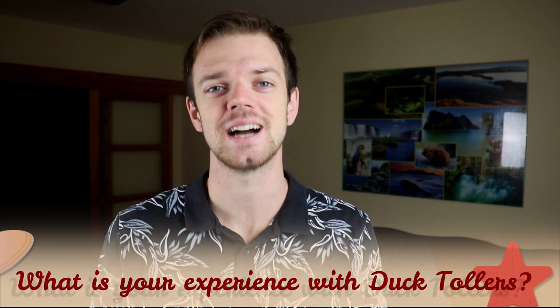Tell me in the comments what is your experience with the Nova Scotia Duck Tolling Retriever. If you are new on this channel, consider subscribing and turning the notifications on. You can also check our Facebook and Instagram — links are in the description. Thank you for watching, see you in the next video.